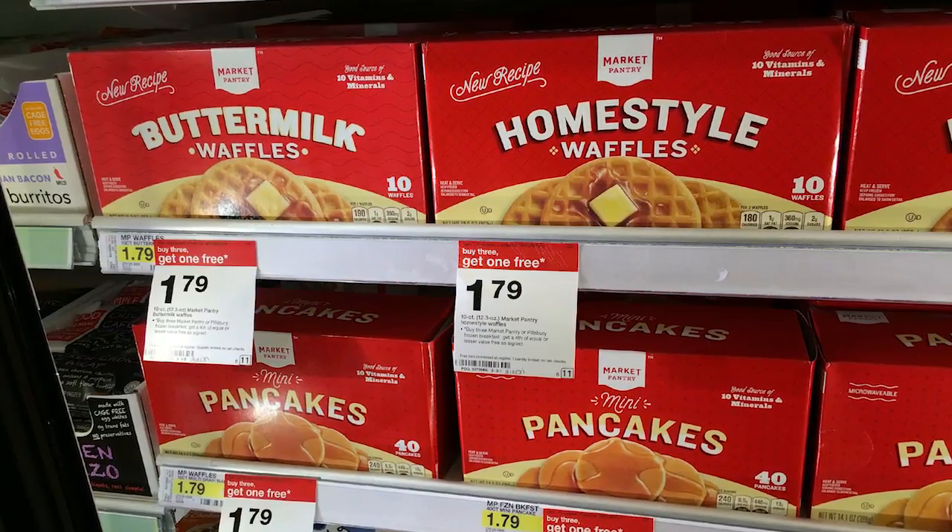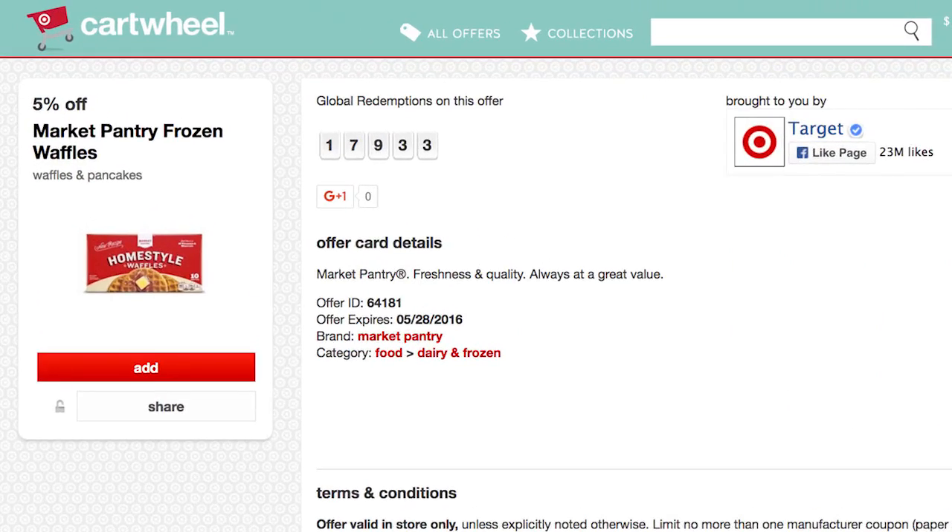Next we have Market Pantry frozen waffles and pancakes. You can get these for $1.04 right now at Target. They are on sale for $1.49 and are part of a buy 3, get 1 free promotion good until June 11th. We have a $1 off $5 Target mobile coupon on any Market Pantry brand products — get it by texting GROCERY to 827438 — plus a 5% Target Cartwheel. The coupon and Cartwheel are good until May 28th. You pick up four, use the mobile coupon and the Cartwheel, and the final price works out to be $1.04 per box.